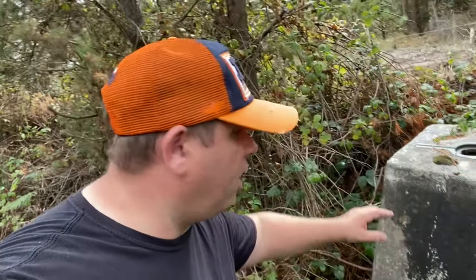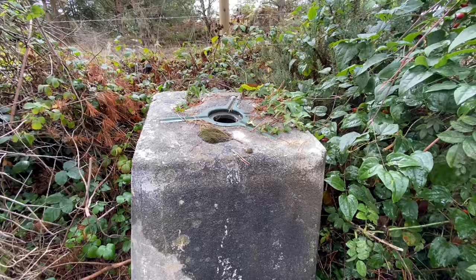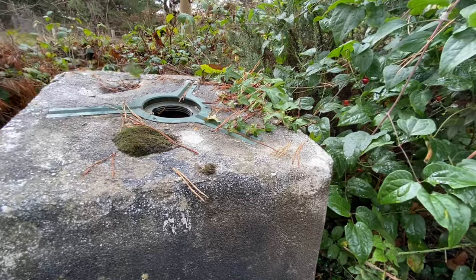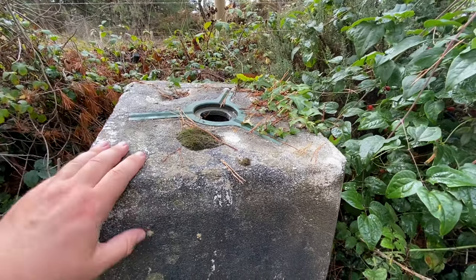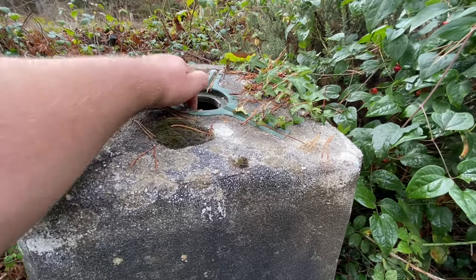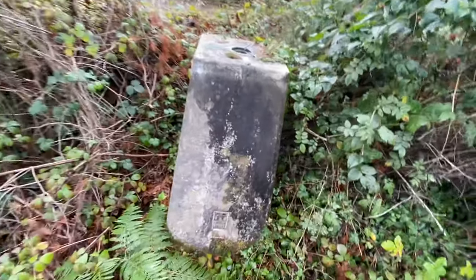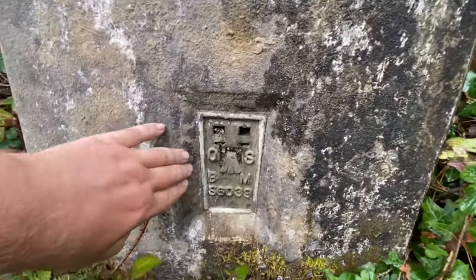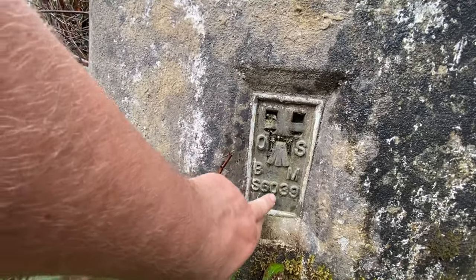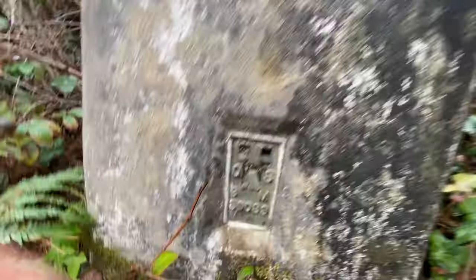So this is the trig point at Stokeford 6205. There's a bit of a ditch down there so I can't really get all the way across. Taking a closer look, you can see it's got some vines crawling up the side, and on top we have the anchor points — no plug in this one — you can see the ferrule where the theodolite goes in but no plug. The flush bracket reads Sierra 6039, that's S6039, and there we have it.